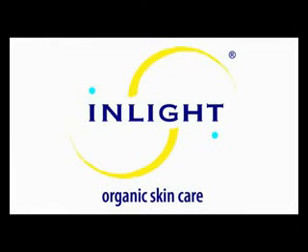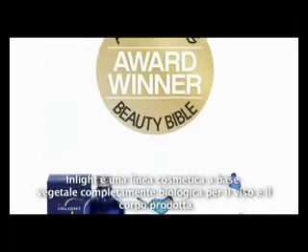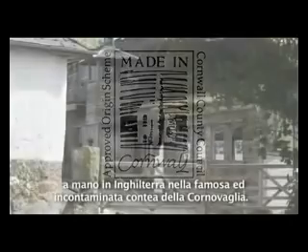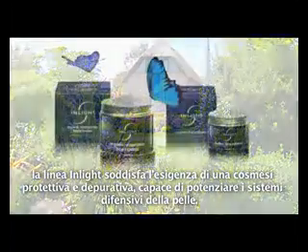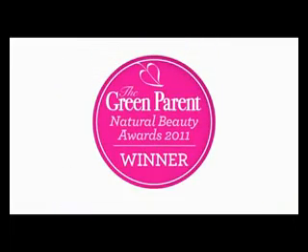Welcome to InLight Organic Skincare. Our award-winning InLight Organic Skincare is a premium range of plant-based products, handmade in the UK within the famous and unspoiled Cornish countryside. Our formulas work not only on the skin, but also with the skin, stimulating its own natural balance and defense mechanism.